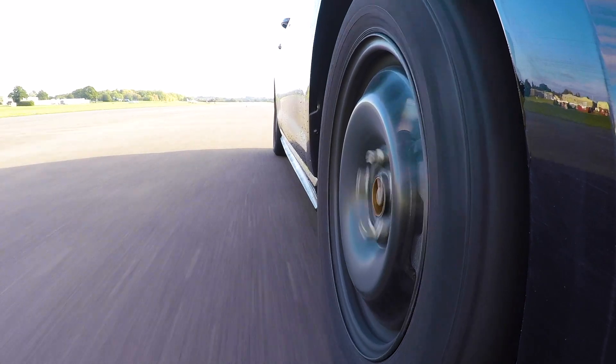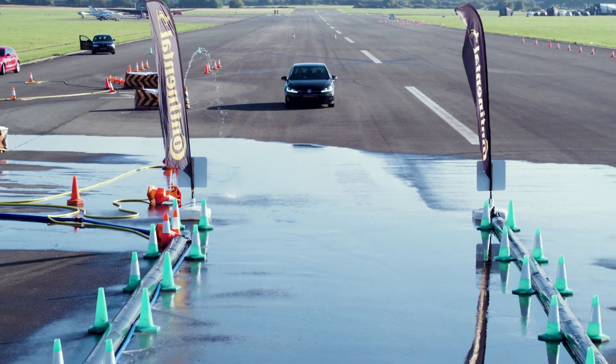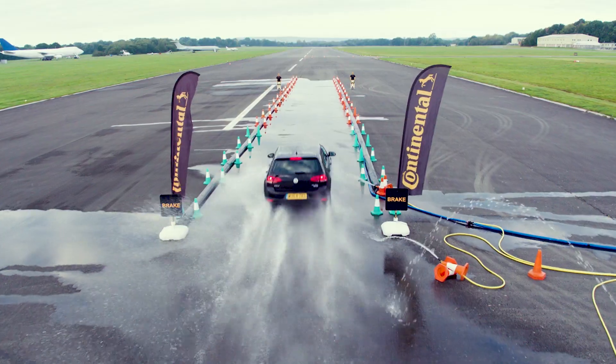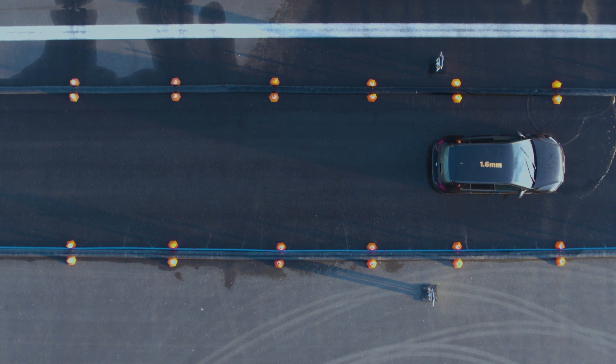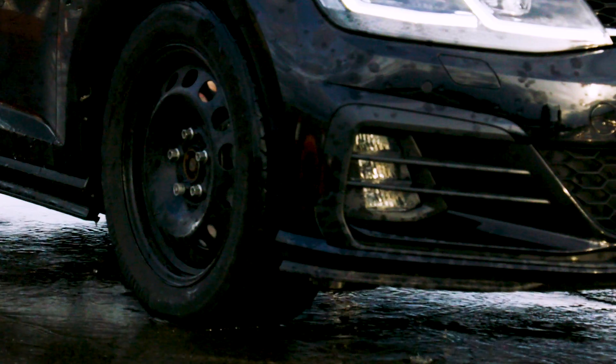Here we go. Brake, brake, brake, brake. A bit of ABS judder — my plastic assistant. We've gone straight past him. About a car length past him.